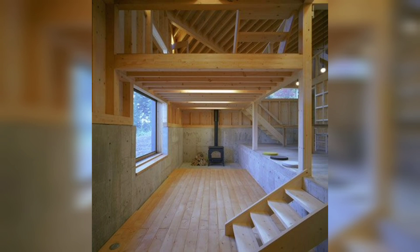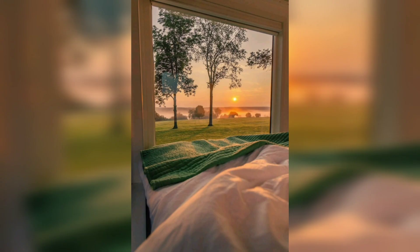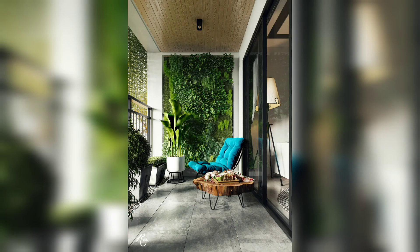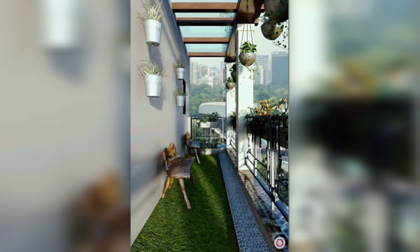Another great tip is to embrace the power of mirrors. Placing a large mirror strategically can create the illusion of depth and make your tiny home appear bigger. Not only do mirrors add a touch of elegance, but they also reflect light, enhancing the overall brightness of your space.